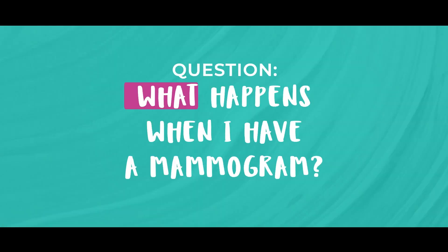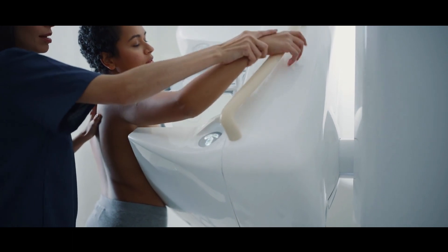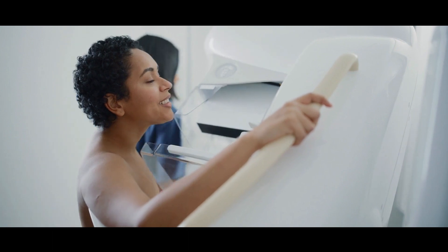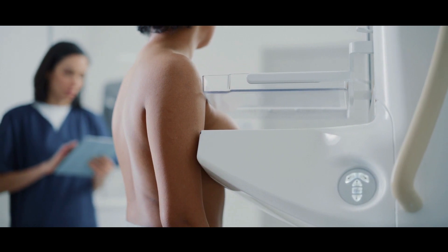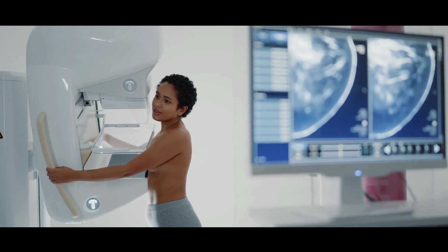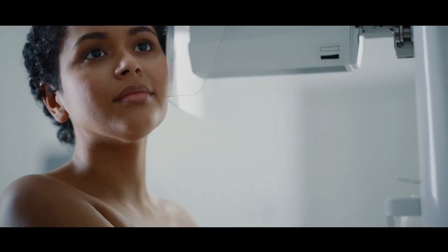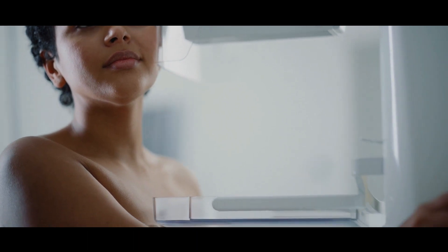Number three: what happens when I have a mammogram? You will need to get undressed from the top half, and your bra will need to be taken off at the same time. X-rays are taken of both breasts, but one at a time. The breast will be placed on a square plate and compressed by another plate coming from above. This is repeated to take a picture from the side of the breast, and then the whole process is repeated on the other breast. All in all, four x-rays or four pictures are taken.